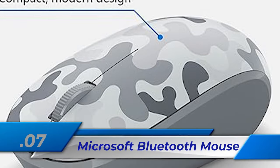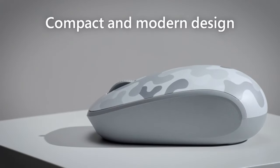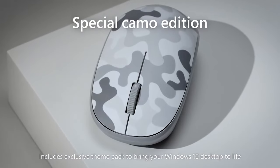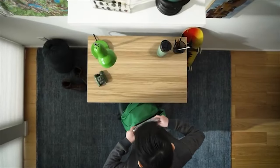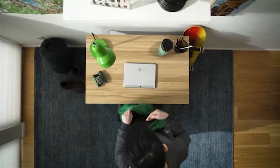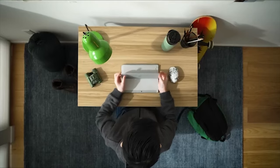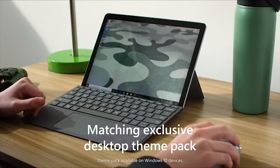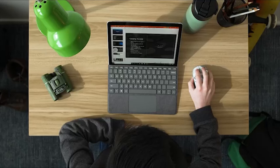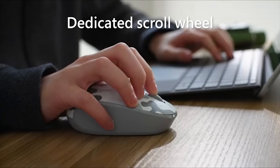Number 7: Microsoft Bluetooth Mouse. With its sleek arctic camo design and compact modern shape that fits your hand well, the Microsoft Bluetooth Mouse is easy to use. It connects easily to your device via Bluetooth, and its fast-tracking sensor makes guidance very accurate. This portable mouse comes in a range of colors and works for both right-handed and left-handed users. Its battery life is up to 12 months, and it works on PC, laptop, or desktop running Windows or Mac OS X.